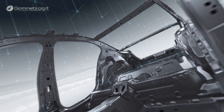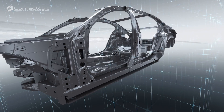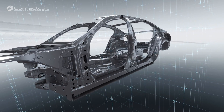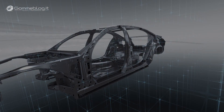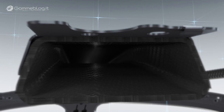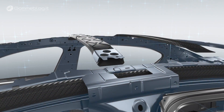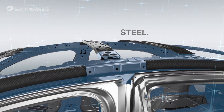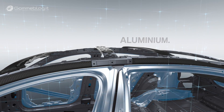A key element in the lightweight design concept developed for the new BMW 7 Series is the intelligent interplay of different materials. The smart combination of carbon fiber, steel, and aluminum reduces the weight of the body shell by 40 kilograms.